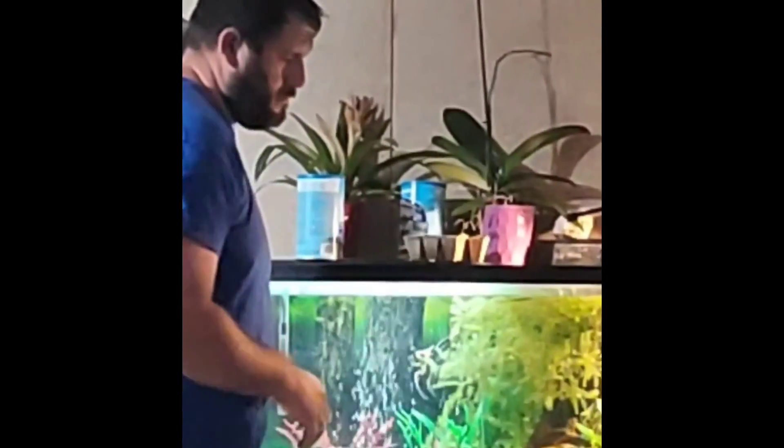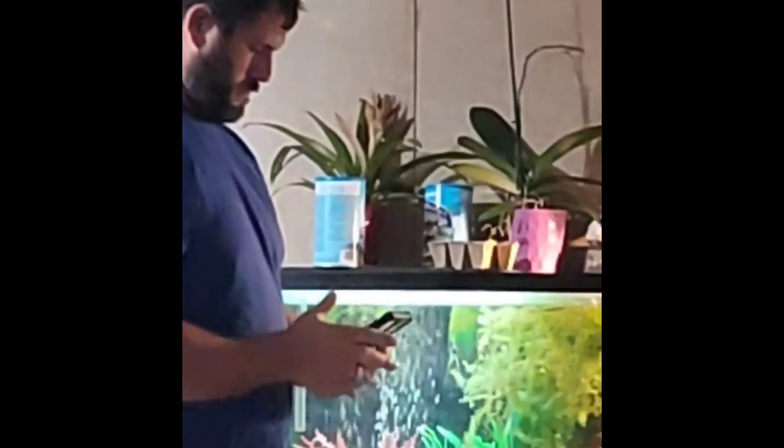I'm just doing my normal day-to-day routine and all of a sudden I get a message from my brother-in-law: 'Hey, I found these eggs. What do you think they are?' I said, 'Send me a picture.'